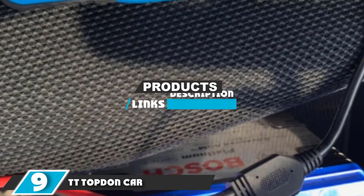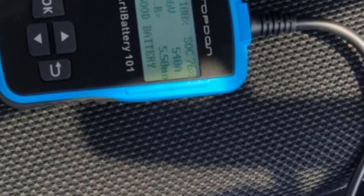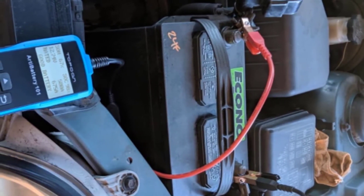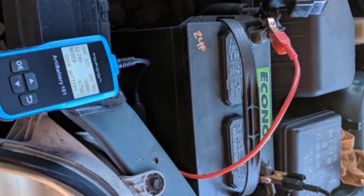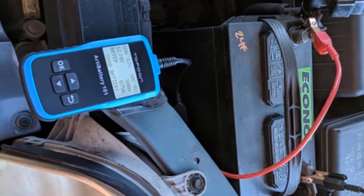Moving on to number 9, we have the TT Top Don Car Battery Tester. As a fairly traditional battery tester, this option has a test range of 100 to 2000 CCA. It can be used on a wide variety of battery types, including acid, gel, AGM flat plate, and spiral batteries. Choose from a battery test, charging test, or cranking test based on what information you need. Equipped with a large, easy-to-read screen, the display backlight and contrast can be adjusted for the best view in your lighting situation.